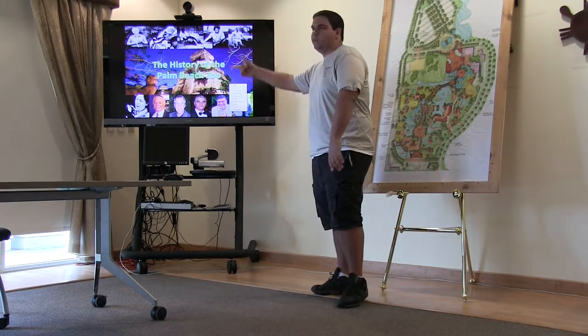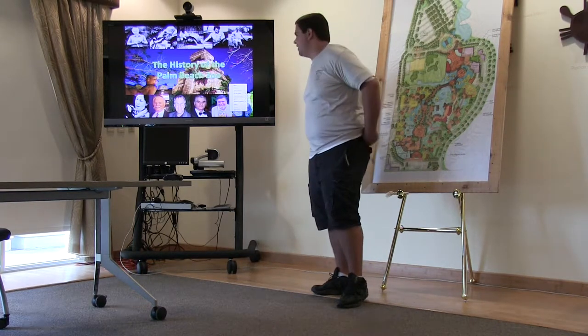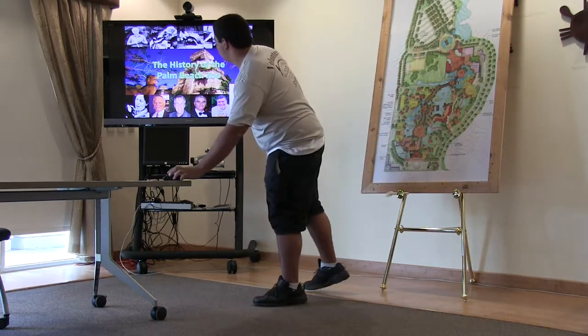We'll go ahead and get started. Anyone know who these people are, by the way? These are the 11 directors of the zoo's history. They're posing in there somewhere.